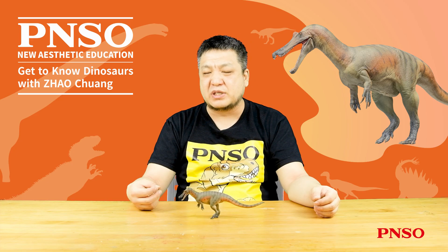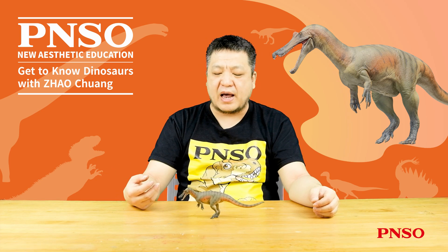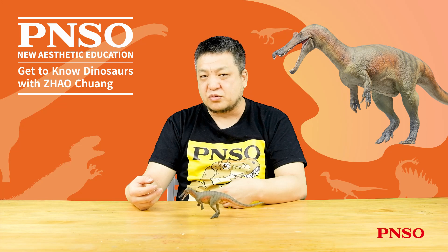However, it was later found that this claw was from the forelimb. So this dinosaur was given Baryonyx as the generic name, meaning heavy claws.